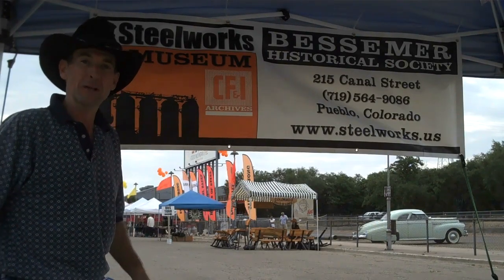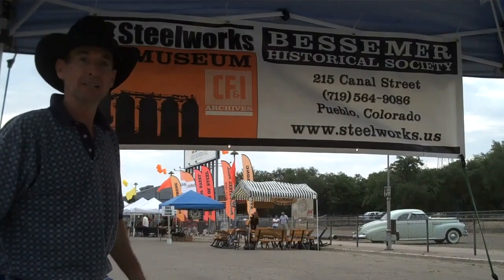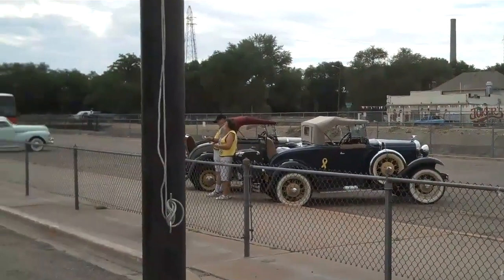We're down here in Pueblo, Colorado this morning at the Steelworks Museum for the 140th anniversary of the CF&I Steel Mill. If you remember anything about American history and the industrialization of the West, you'll know that CF&I played a large role in that. I'm standing here with Victoria Miller, the curator here at the Steelworks Museum.